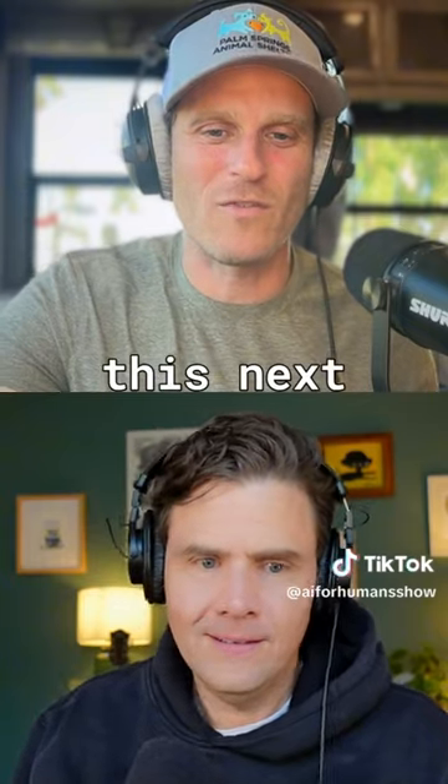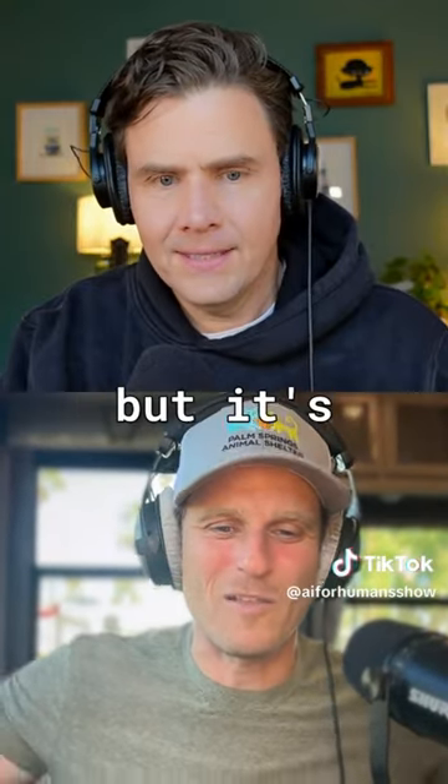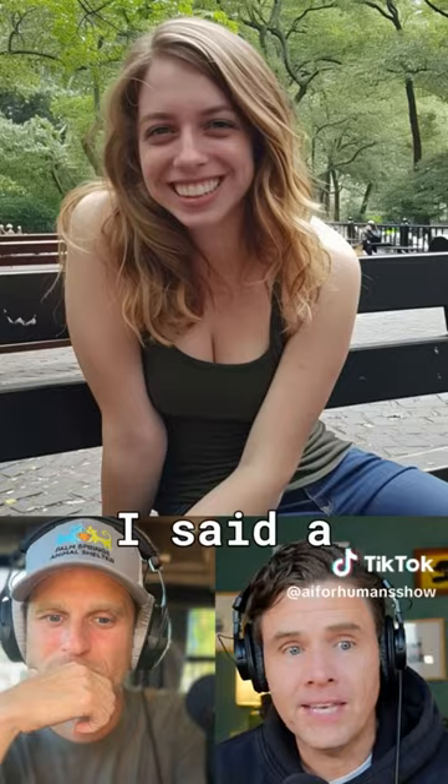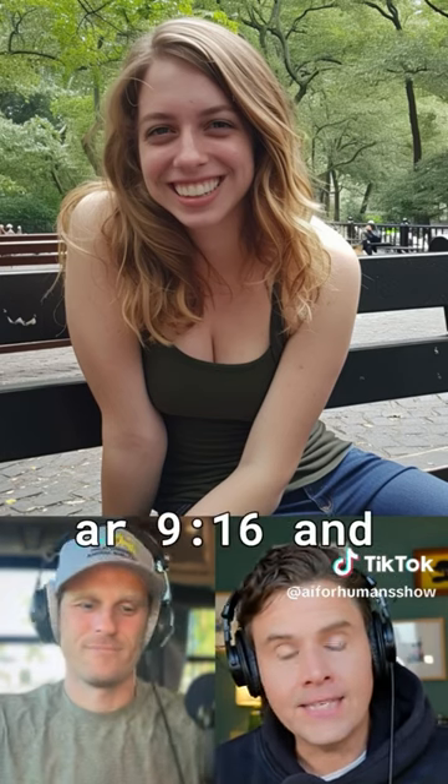Tell me about this next photo here because this one just looks like anything in anybody's camera roll. It's unassuming, but it's perfect because of that. They said: a phone photo of a woman sitting on a park bench, smiling in New York City, posted to Reddit in 2019 style raw AR 9:16.